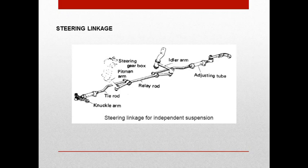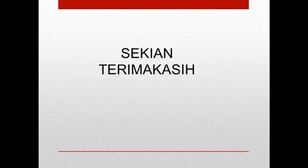Sebelum saya akhiri, jangan lupa selalu patuhi protokol kesehatan, selalu laksanakan 3M: mencuci tangan, memakai masker, dan menjaga jarak. Semoga pandemi COVID-19 akan segera berakhir dan kita bisa segera melakukan pembelajaran tatap muka. Demikian, terima kasih. Saya akhiri. Assalamualaikum warahmatullahi wabarakatuh.